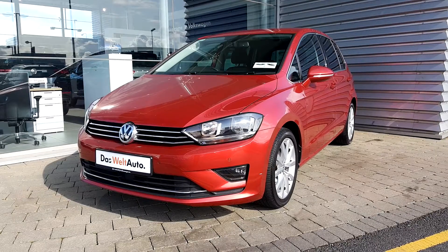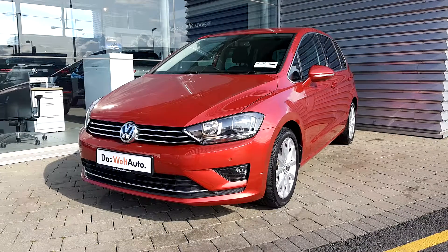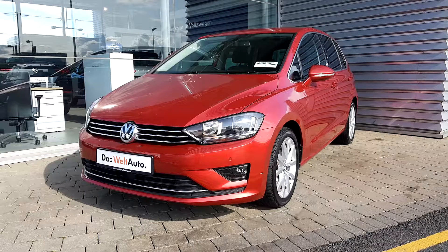Ladies and gentlemen, if you have any questions or queries, but especially if you'd like to book a test drive, then don't hesitate to visit us in Joe Duffy Volkswagen Swords Airside. Thank you very much for watching.